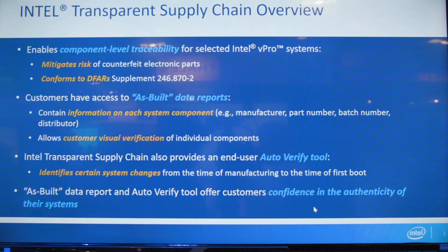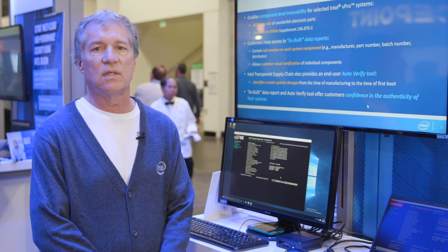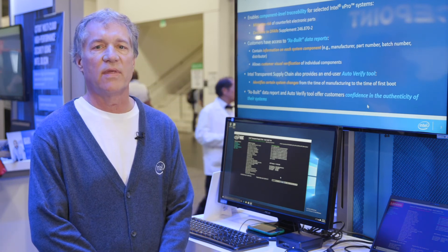In summary, transparent supply chain allows customers to mitigate the risks of counterfeit parts in the products they receive. For more information, please visit tsc.intel.com. Thank you very much.